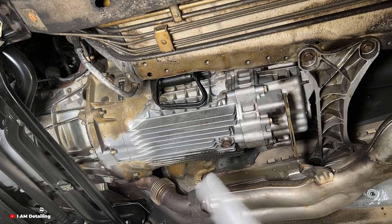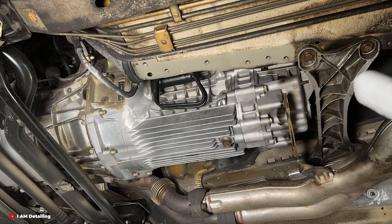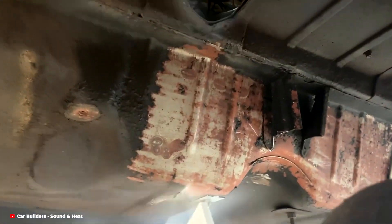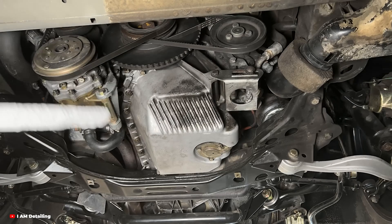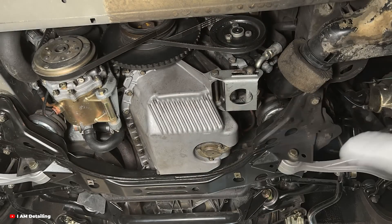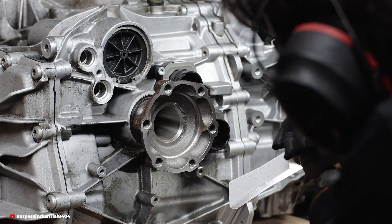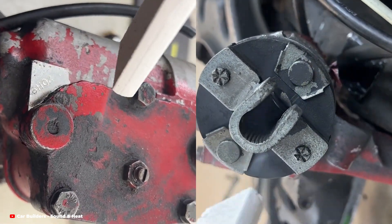Of course, no method is perfect and dry ice cleaning is no exception. First, the cost: the machines required aren't cheap, ranging from several thousand dollars for entry-level models to tens of thousands for industrial-grade systems, putting it out of reach for most DIY enthusiasts. Second, dry ice needs to be stored at extremely low temperatures, requiring specialised storage equipment, and because it sublimates over time, it has a limited shelf life. Lastly, it's not a one-size-fits-all solution — it's not ideal for cleaning large areas of thick, caked-on mud or certain types of sticky residue, and is best used as a precision tool.